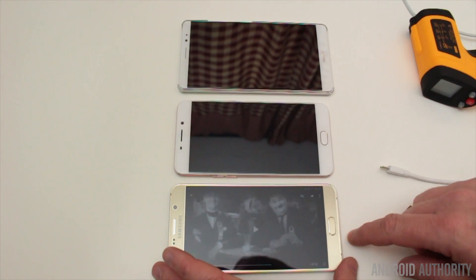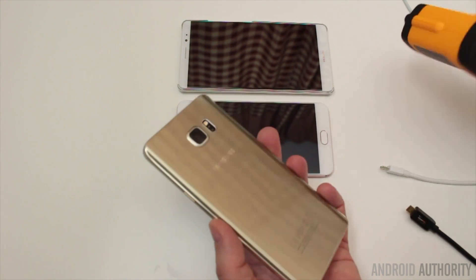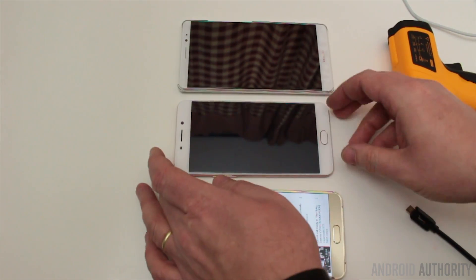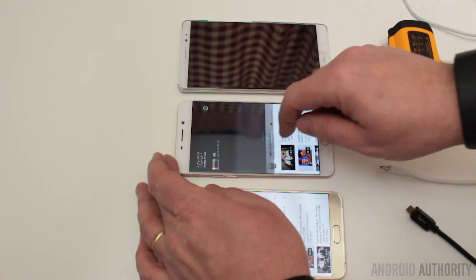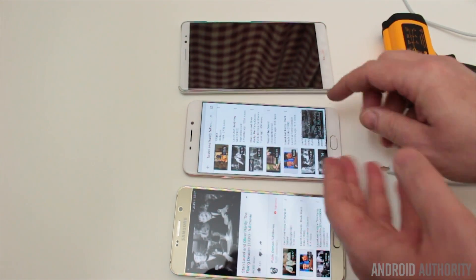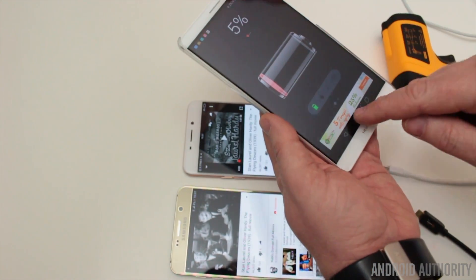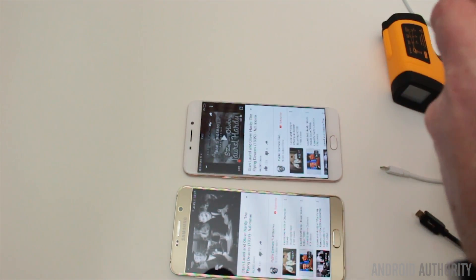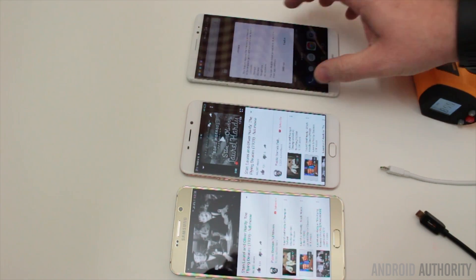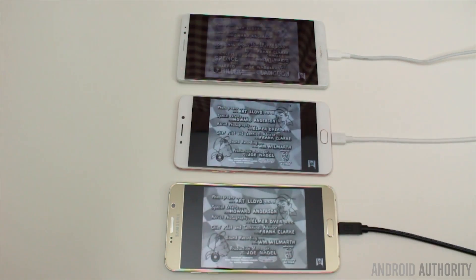The Galaxy Note 5 has a battery at four percent, and I'm reading 20.1 degrees on the back. The Oppo F1 Plus also has a battery at 4%, reading 20.7 degrees. And the Huawei Mate 8 has a battery at five percent, reading 22.8 degrees. Okay, now we'll connect the chargers and see how the battery charges after 30 minutes.